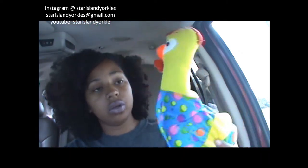Hey guys, how are you? I just want to show you a few toys that I bought for my babies. I got them this little rooster polka dot thing going on here — I think it's so cute, they are going to love it.